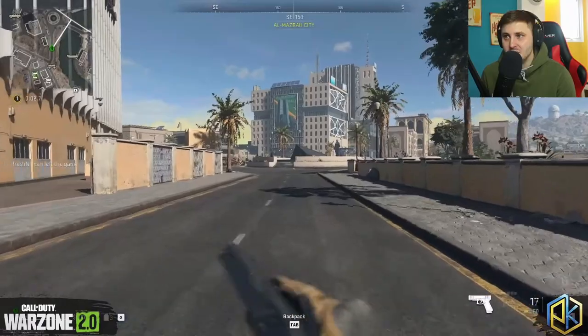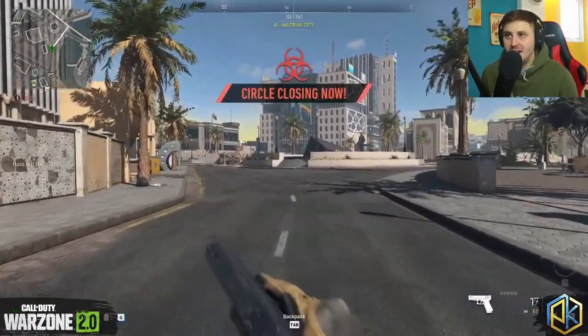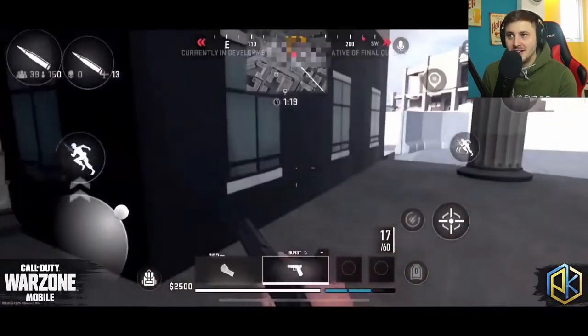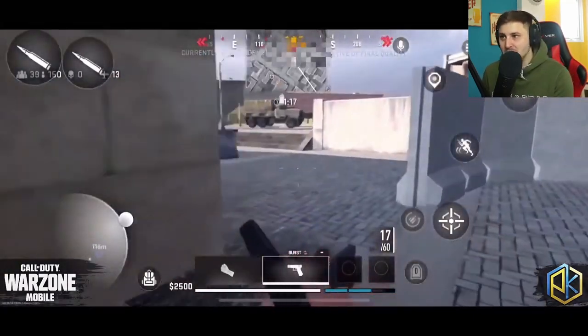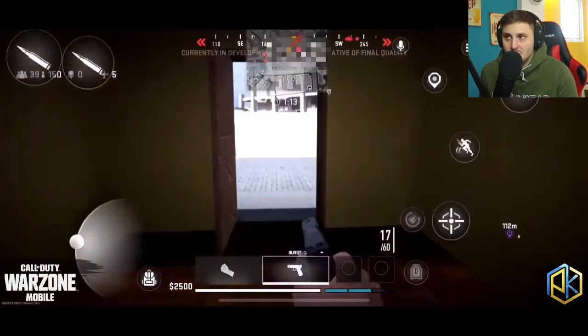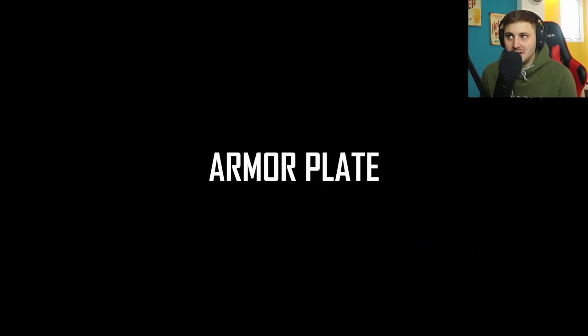Even just those wall textures — the little graffiti on the walls, the roads, the curbs, even the bin bags and everything. It's got so many polygons down to the T on every little thing. And then you've got Warzone Mobile, which — it's weird going from Warzone 2.0 to Warzone Mobile. It does look rough compared to Warzone 2.0, but for a mobile game in an alpha stage it looks really good.